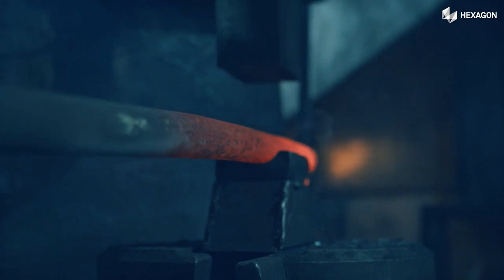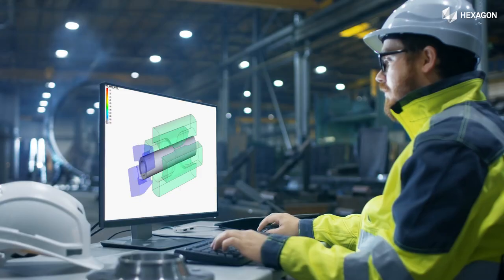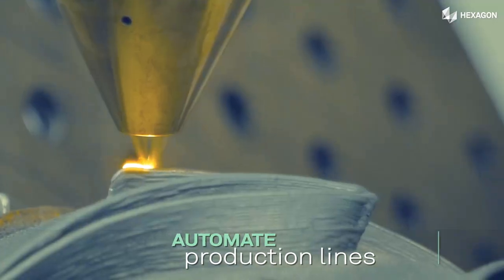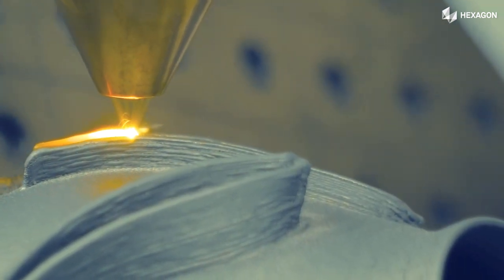Our integrated virtual manufacturing tools empower you to create complex designs, simulate intricate assembly processes, and automate production lines for unparalleled efficiency. The future of manufacturing is here, and it's greener than ever before.